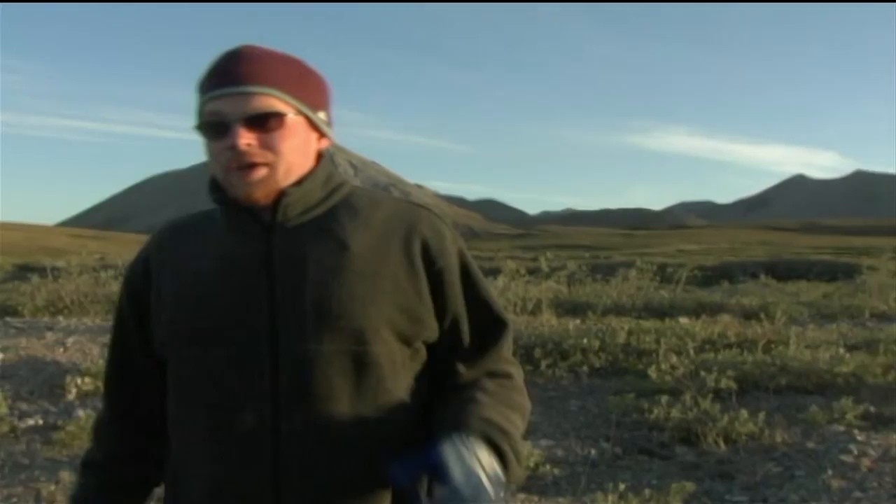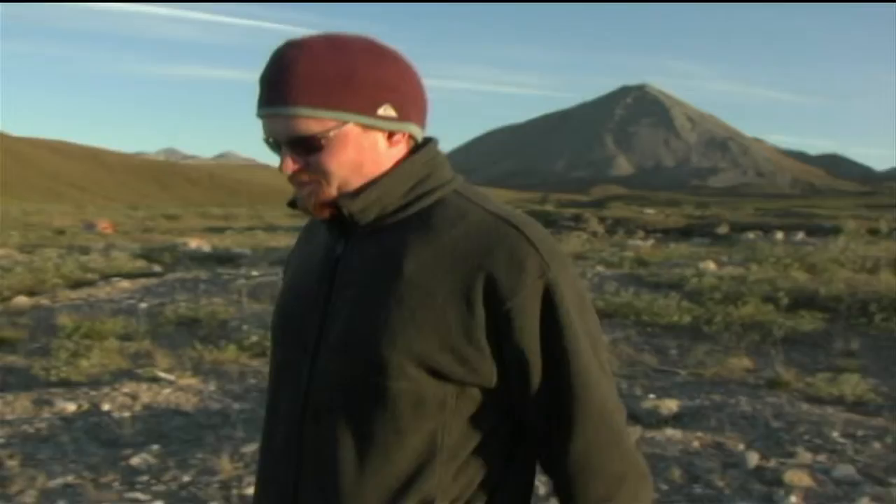It is midnight on the solstice and, as you can see, it is still completely broad daylight here at Galbraith Lake. Before I go to bed though, I am going to do a little late-night fossil hunting. I will see you in the morning.